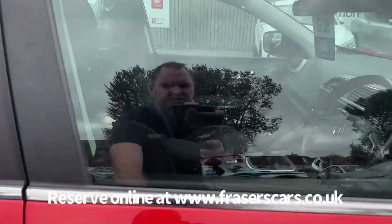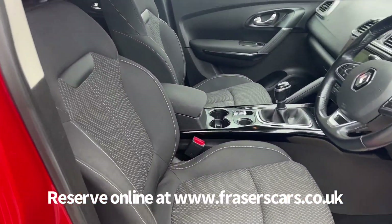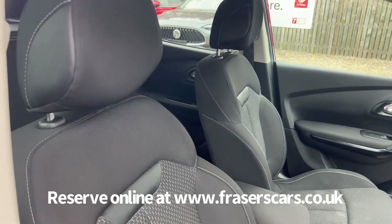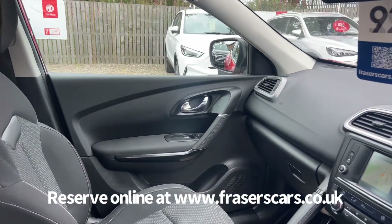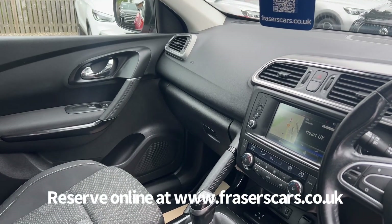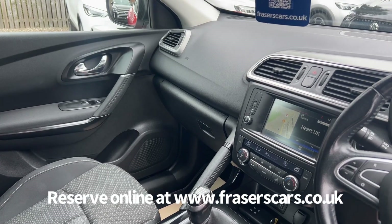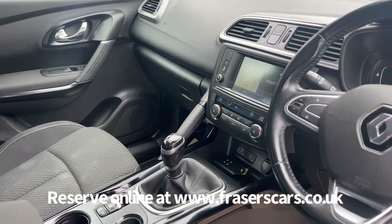Inside, the driver's seat is height adjustable and the steering wheel is reach and rake adjustable. There's also steering wheel audio controls and cruise control. Dual zone climate control features along with USB and auxiliary inputs. The touchscreen infotainment system includes DAB radio, Bluetooth and satellite navigation.